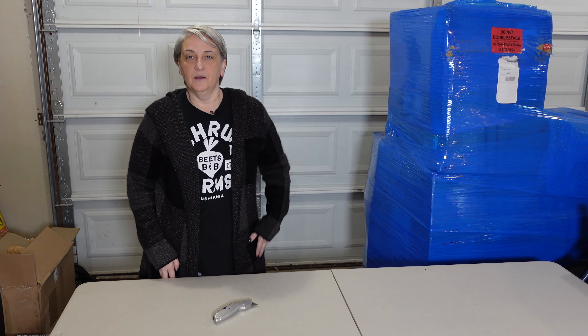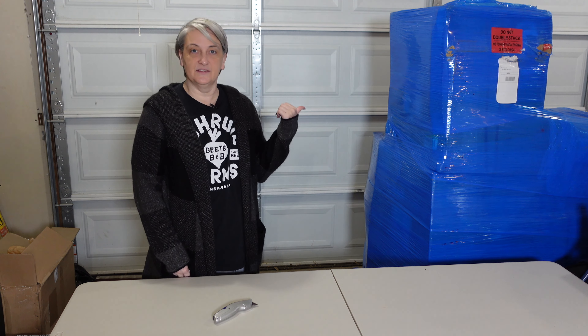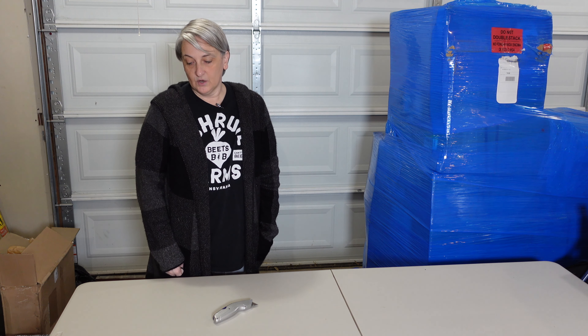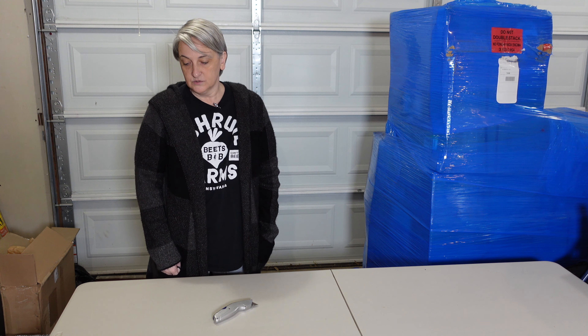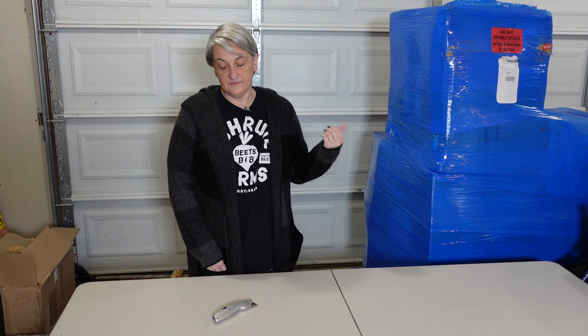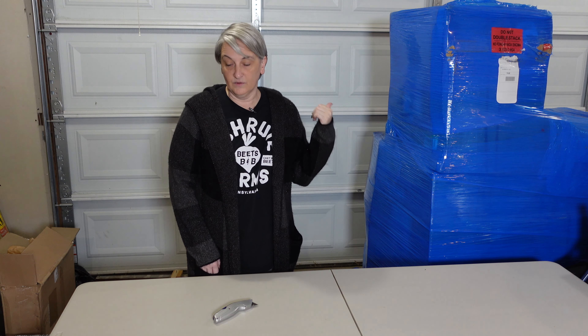Hi guys, welcome back. I'm Brenda with Stack Shelf. We haven't done a video in a little while — we've been a little bit busy lately. I've had this palette sitting here for a while and I'm about ready to open it. Inside of it is furniture and decor, general merchandise, kitchen and appliances, and it's unexpected returns. I paid $305.55 including shipping, so it's about $33.95 for each item. I'm going to go ahead and open this up and let's see what's inside.